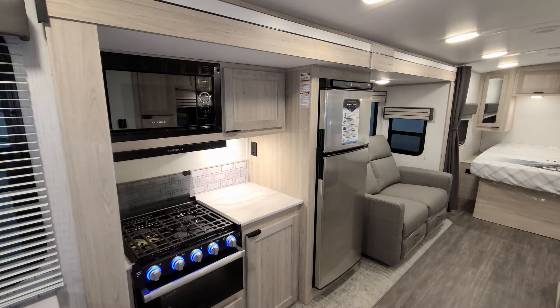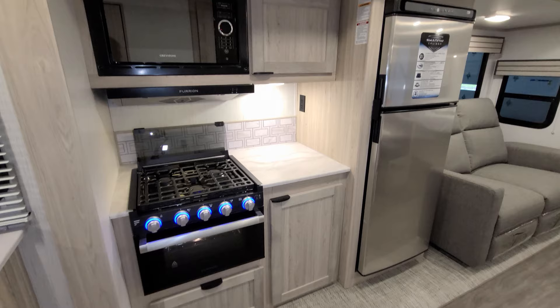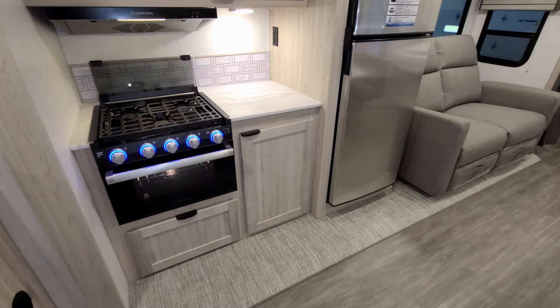There is a big slide-out, and on it you have a Greystone microwave with storage beside it, a Furrion hood range with light and fan, and a matching Furrion oven — a three-burner stovetop with the lid-up knobs, a light inside the oven, and a glass front. There's also storage down below and beside that area as well.